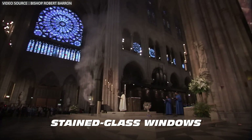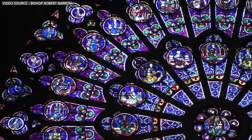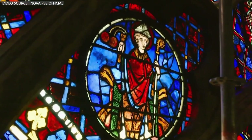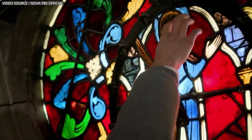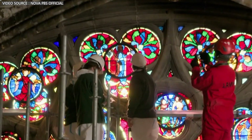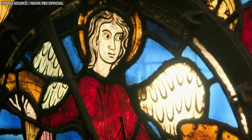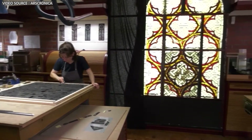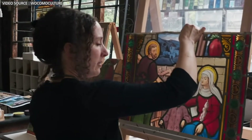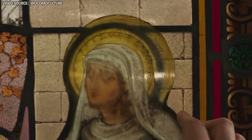Notre Dame's stained glass windows, celebrated for their intricate designs and vibrant colors, were miraculously saved from the fire. However, they had accumulated centuries of grime and were also damaged by smoke and water. Glass makers meticulously removed each panel, transporting these valuable windows to specialized workshops for thorough cleaning and restoration. Master glass makers will replace any damaged pieces, ensuring the original colors and techniques are closely matched.